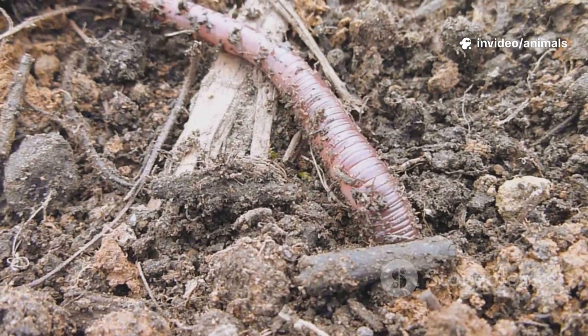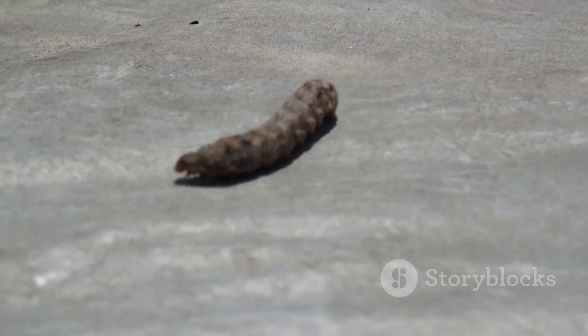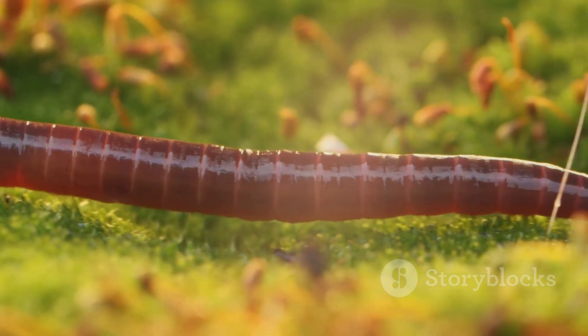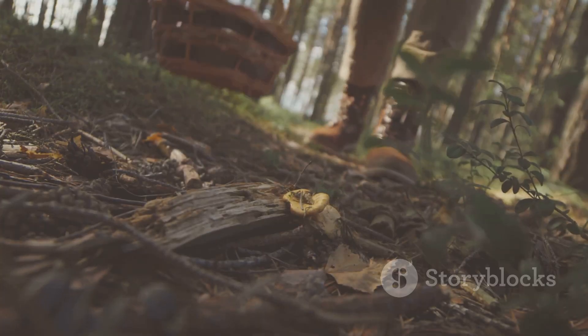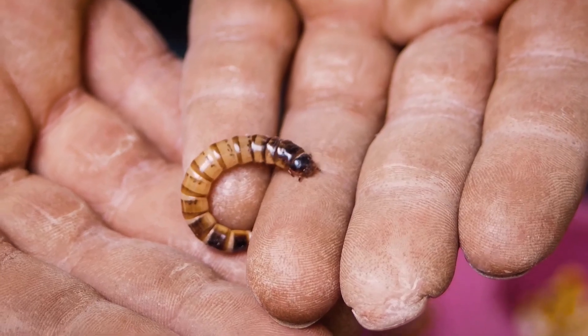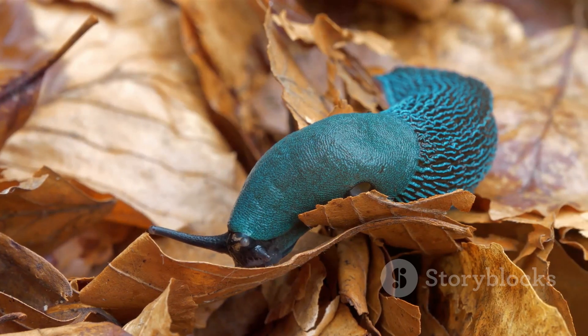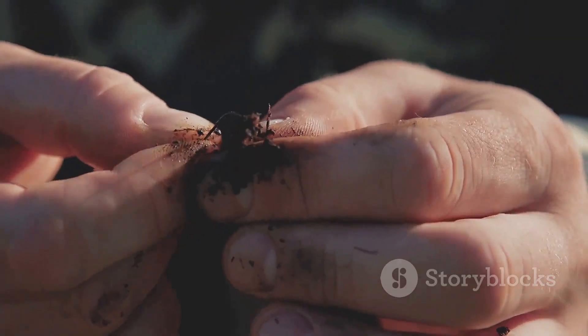In some cultures, Velvet Worms are even symbols of patience and resilience, quietly reminding us that sometimes the oldest things in nature hold the greatest secrets. So next time you're exploring a forest, keep your eyes peeled — you might just spot this living relic from Earth's ancient past. Soft, silent, and simply amazing. Stay curious.